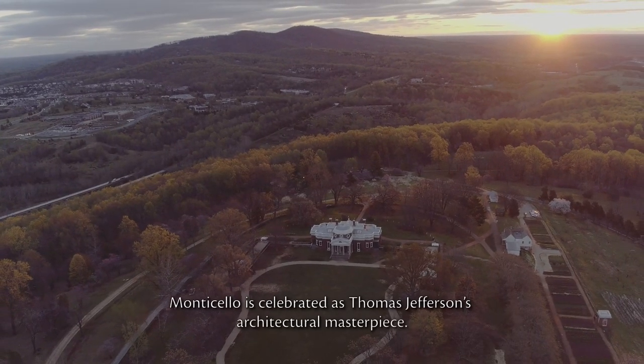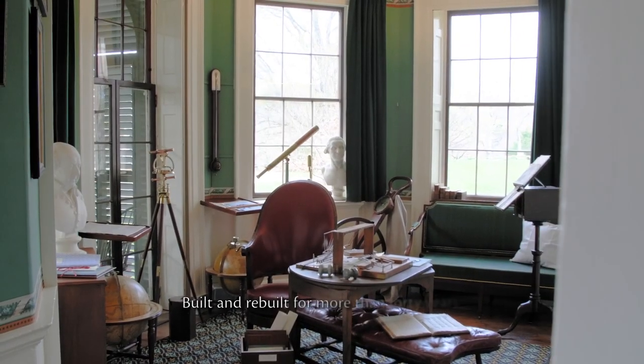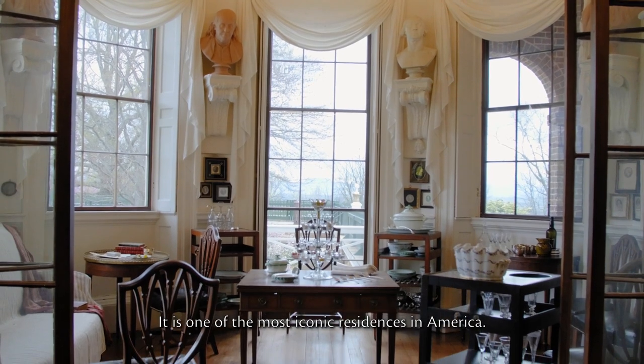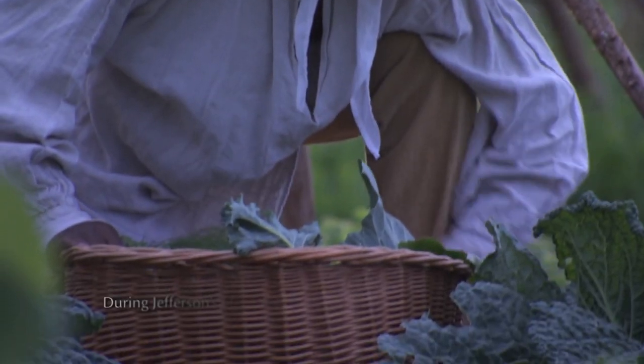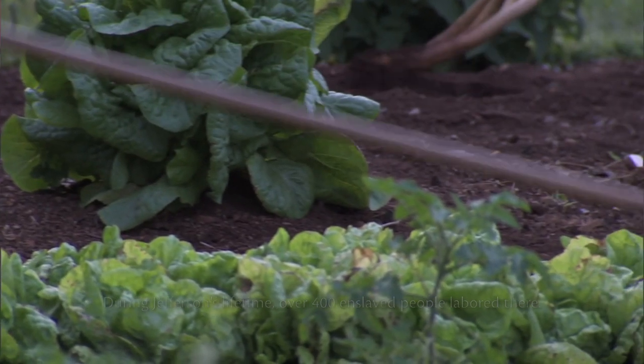Monticello is celebrated as Thomas Jefferson's architectural masterpiece. Built and rebuilt for more than 40 years, it is one of the most iconic residences in America. It stood at the center of a vast 5,000-acre plantation. During Jefferson's lifetime, over 400 enslaved people labored here.